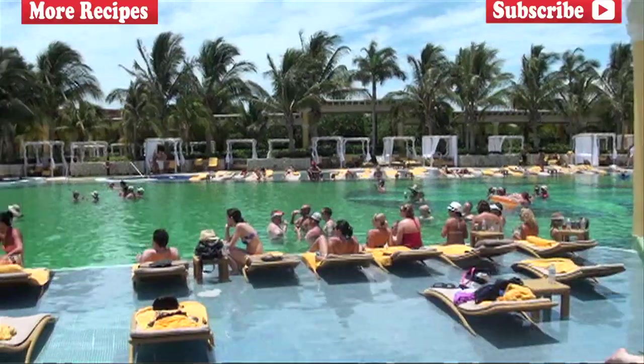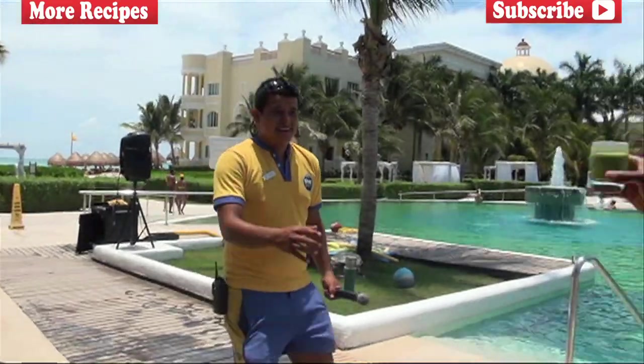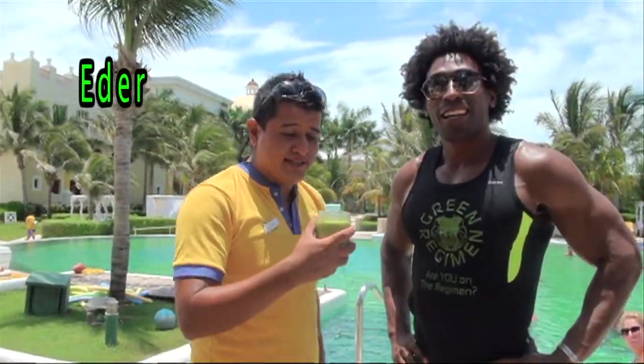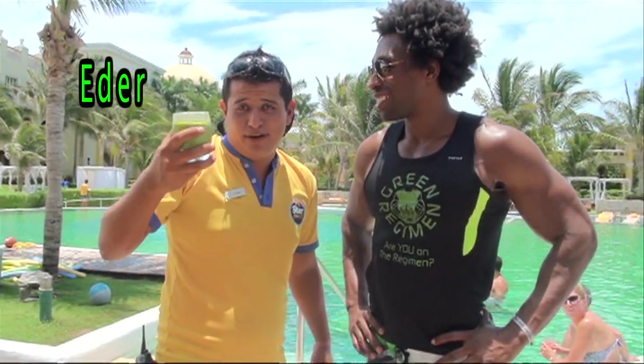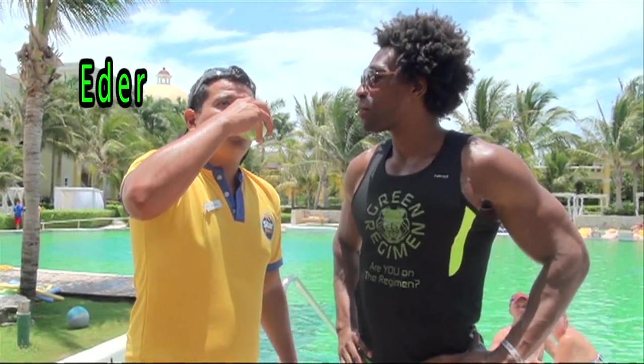Right now we're going to give a smoothie to one of the most famous star friends in the world. His name is Eder — he's working right now, but we're just going to give him a smoothie anyway. You tell me how you like that.